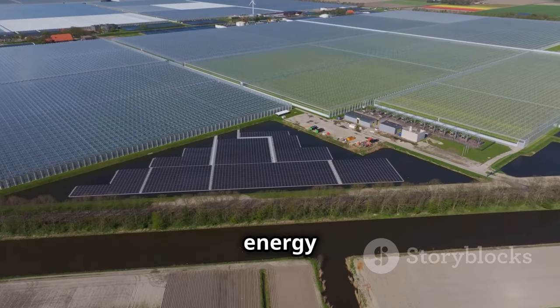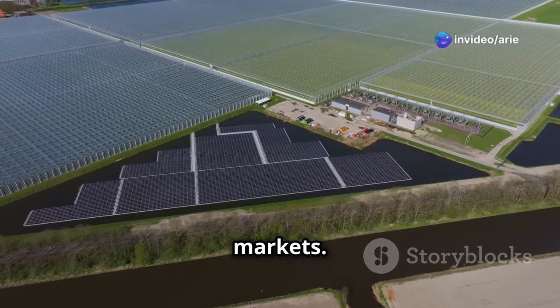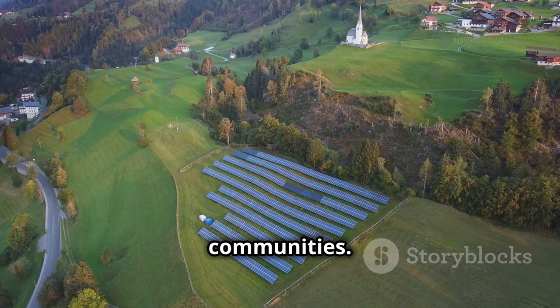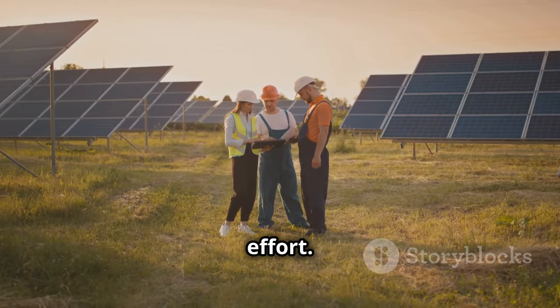Solar irrigation also promotes energy independence, reducing reliance on volatile global energy markets. Moreover, it creates new opportunities for innovation and economic growth in rural communities. The transition to solar irrigation requires a collective effort.